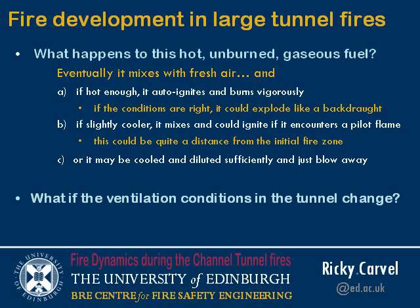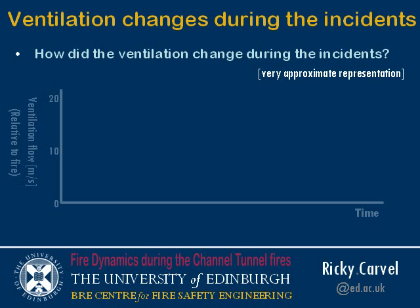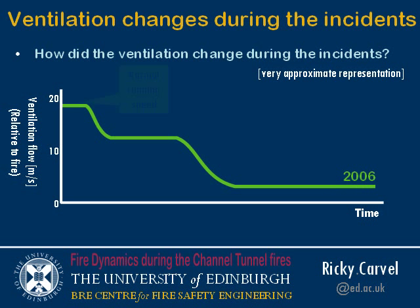The main question I want to ask is: what if the ventilation conditions in the tunnel change? Because in each of the incidents that happened in the Channel Tunnel, the ventilation was never constant — it was always changing. In 2006, the ventilation flow as experienced by the fire would have been approximately like this: when the train was at normal running speed, the airflow across the train was approximately 19 metres per second. When the fire was detected, the driver was told to slow down but not stop yet, reducing the effective airflow ventilation to about 12 to 13 metres per second.